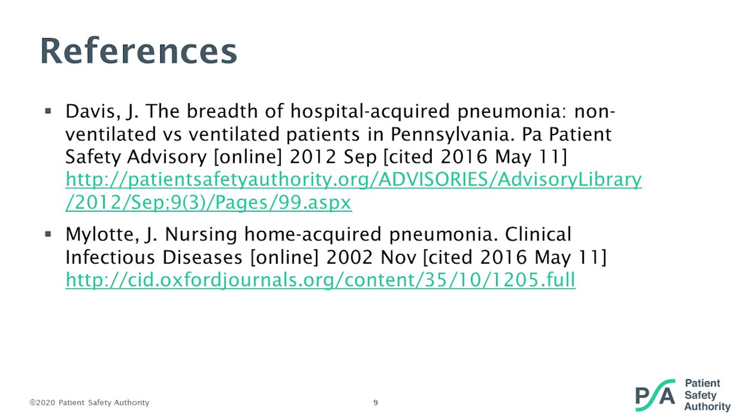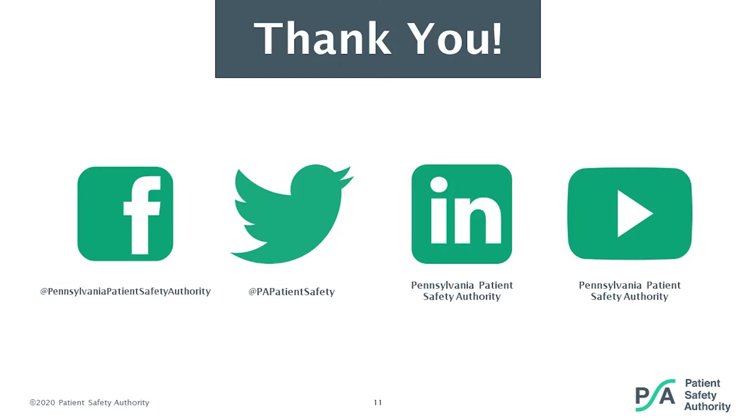Seeing no further questions, I'd like to thank everyone for joining us today. If you do have any further questions, please feel free to contact Joanne or the Authority Help Desk. This concludes our webinar. Thank you for joining us.